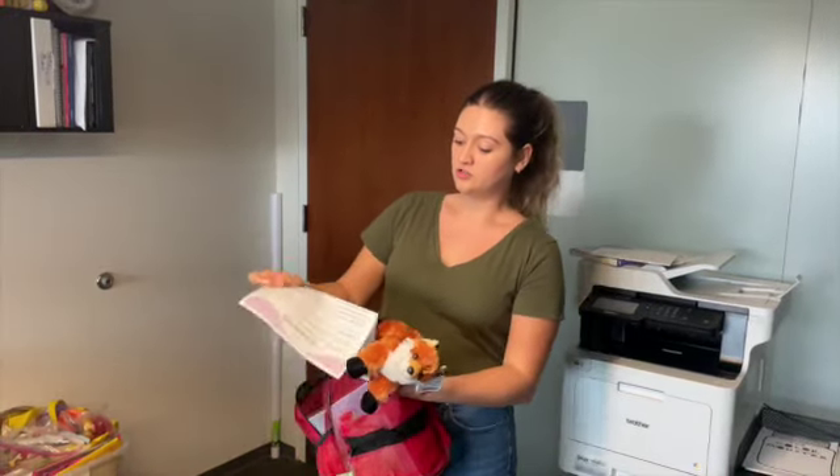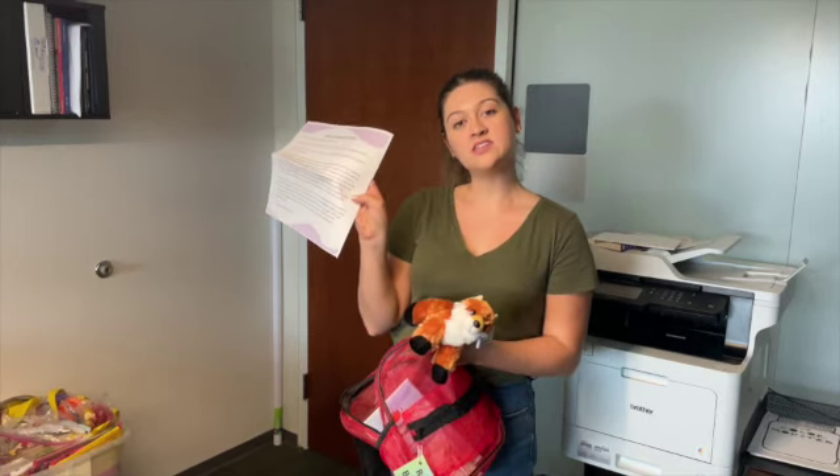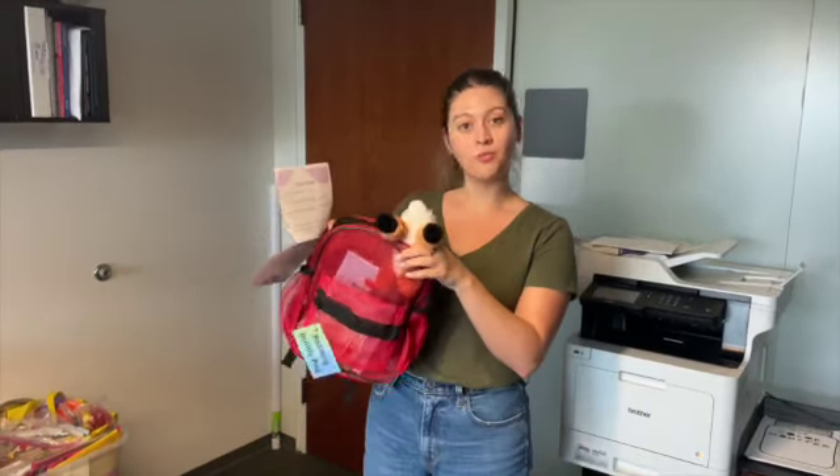It's always great to include an informational sheet explaining what's in the bag, when you want it returned, and any key information about the book and how the reading bag works.